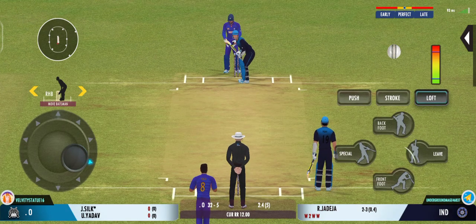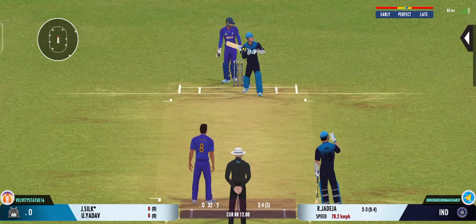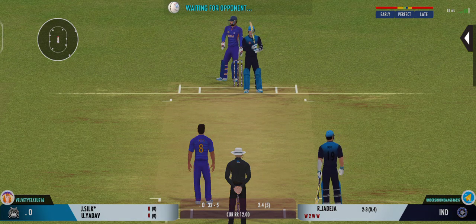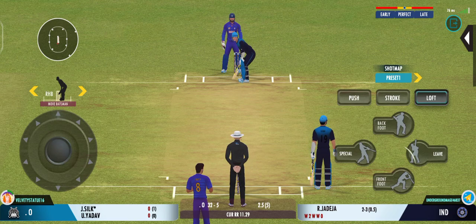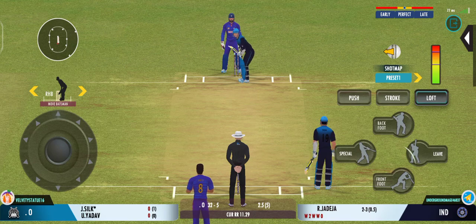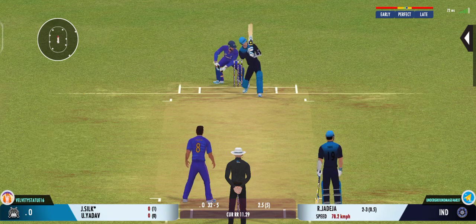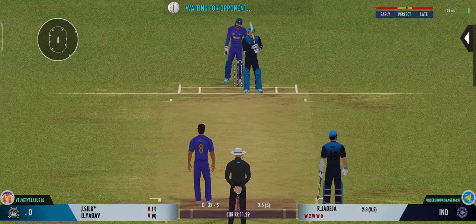Smart bowling, bowling according to the field set. That's the beauty — the batsman had to play at that one. That was a moral victory for the bowler. Beautiful bowling, hitting the right lengths.